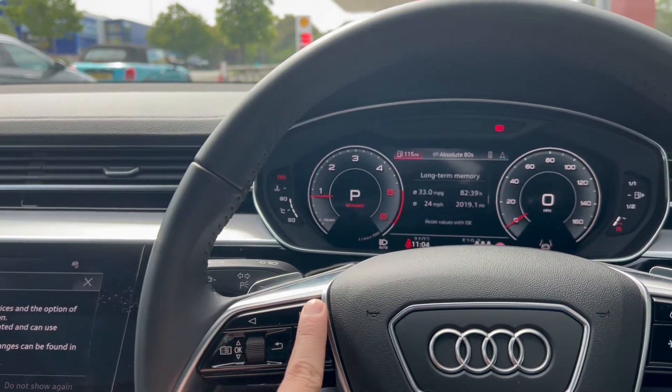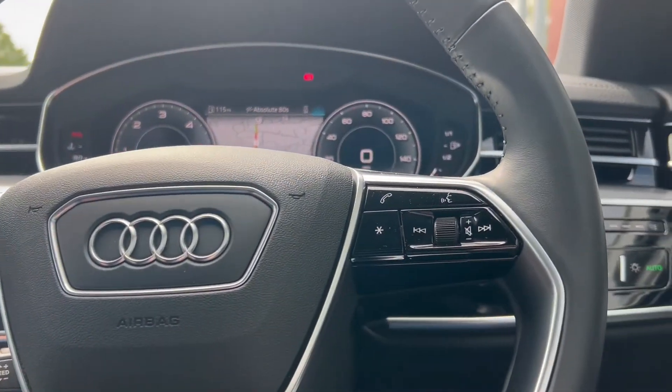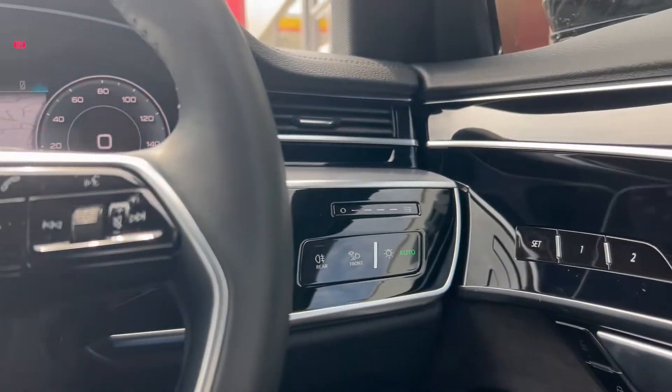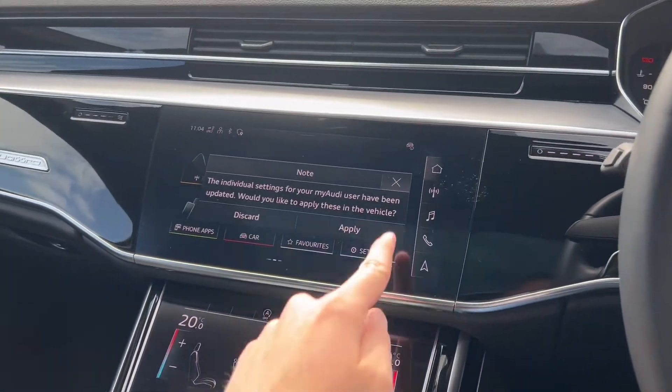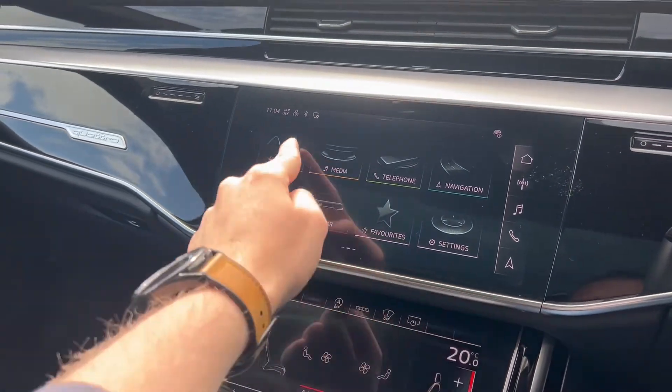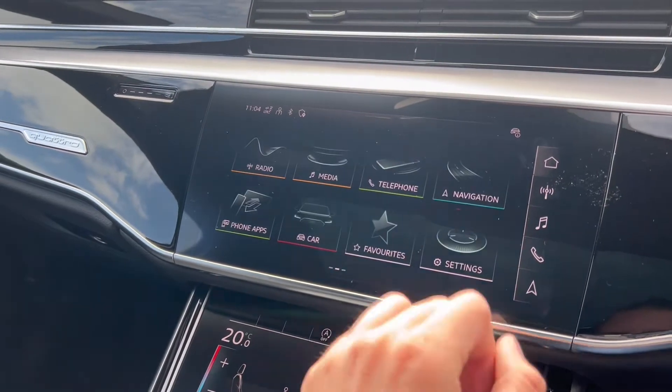You'll also see on the dash the aluminium trim and gloss black trims. The infotainment screen is a good size — nice and prominent, nice and clear, so it's easy to see and easy to navigate, especially whilst driving.